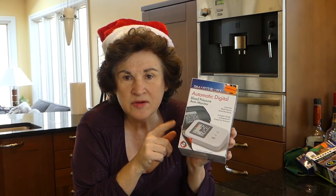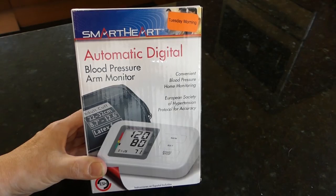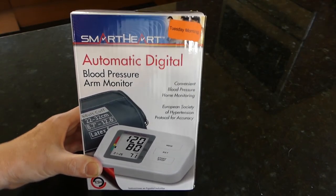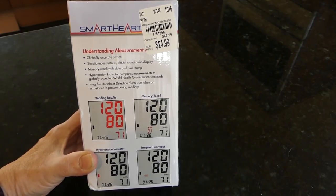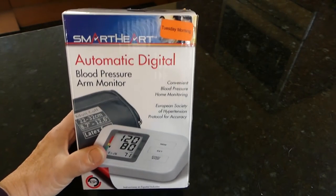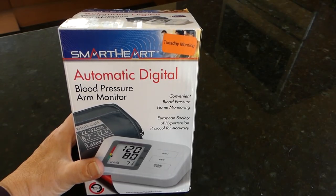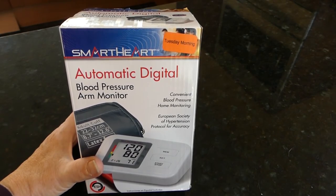Sometimes necessities are a great idea for a Christmas stocking. This is an automatic digital blood pressure cuff. I got it at Tuesday Morning for $14.99, normally $29.99. I'm getting it for my older son because he seems to be developing a blood pressure problem even though he is skinny as a rail. It has a really easy-to-read digital display, memory recall, and explains how to read your results. With the new blood pressure guidelines, a lot more people are going to have high blood pressure than ever before — so a great gift for a loved one.